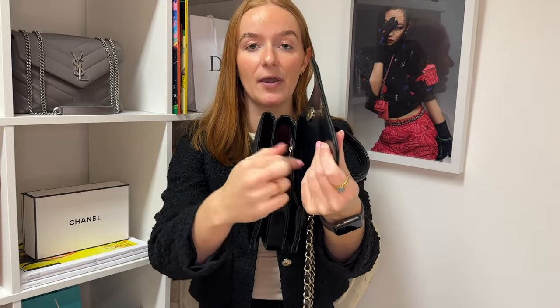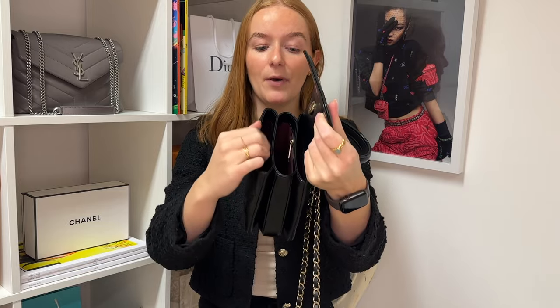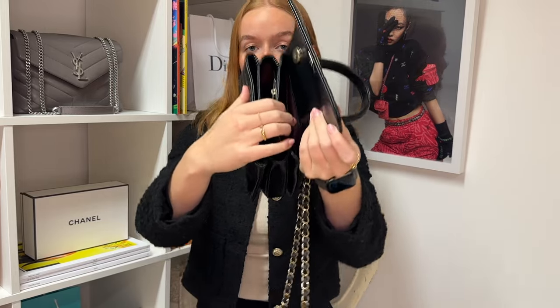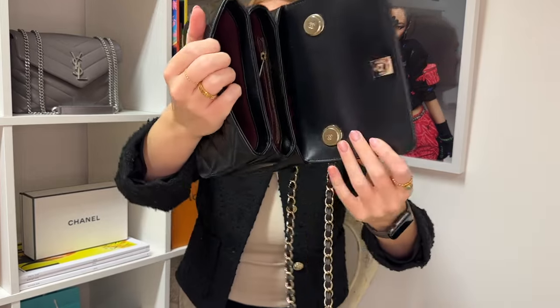You have the top handle option and the shoulder strap option. On the back there is the classic Chanel pocket, which you get on more or less all their handbags. On the inside there are three different compartments: a really small slip pocket at the back, the main compartment in the middle, and a slightly larger pocket on the front. The interior is burgundy, which is a Chanel classic. There is one internal zip pocket in the middle compartment and a small slip pocket in the rear compartment.